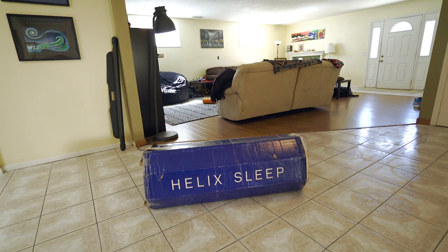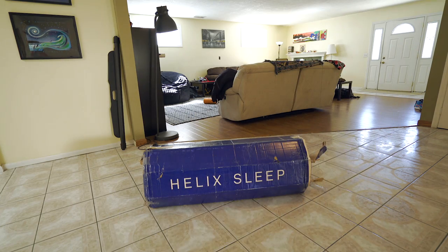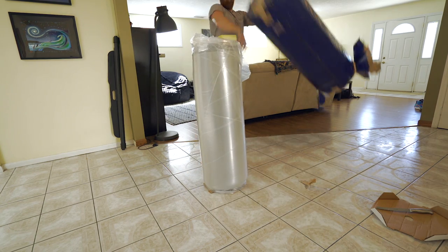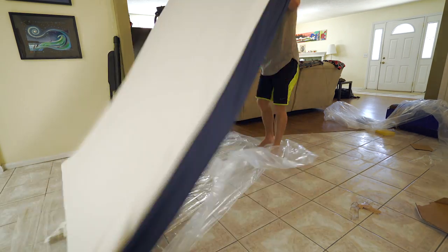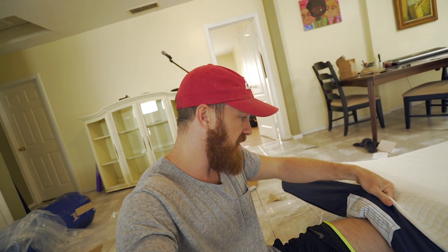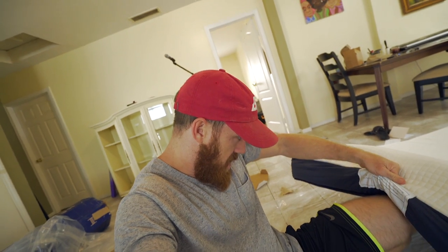To put this into perspective, look at me laying next to it. I really quickly want to shout out Helix for sending me this mattress — they just sent it to me. Helix Sleep has developed an innovative personalization technology that individually designs the most comfortable bed for you. Meet your very own Helix mattress.